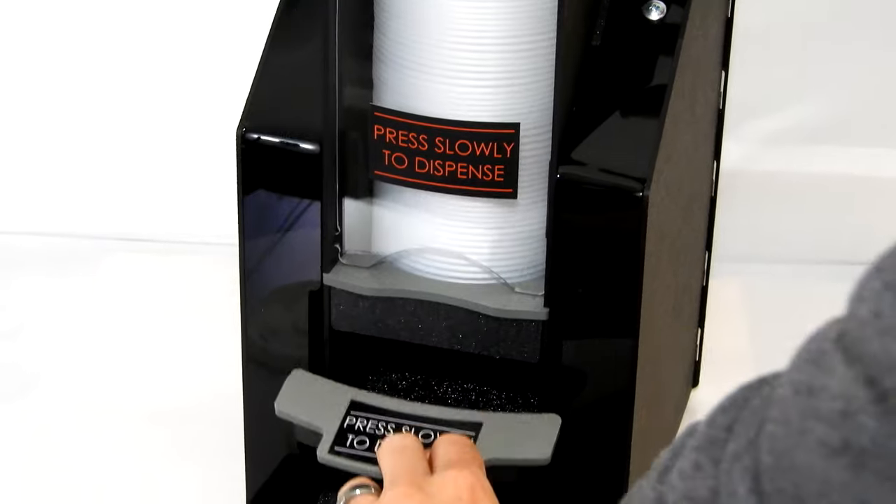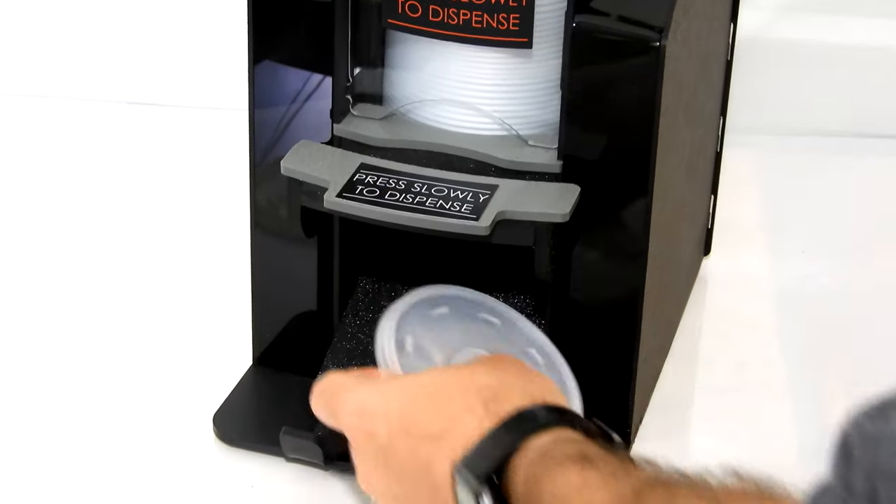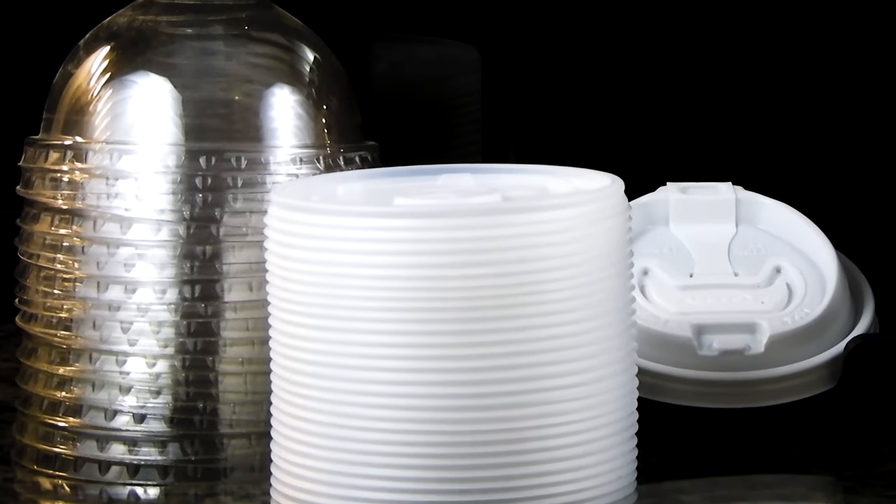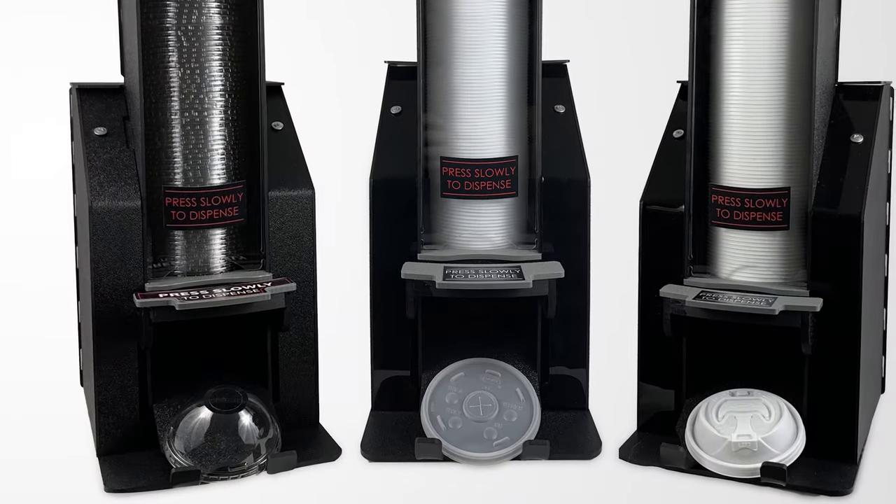The push-and-go lid dispenser works with many different types of lids, such as coffee lids, fountain drink lids, and even dome lids for specialty drinks and frozen drinks.